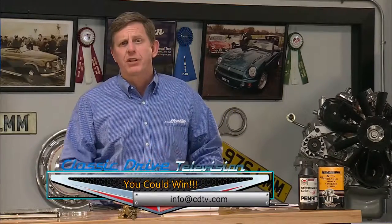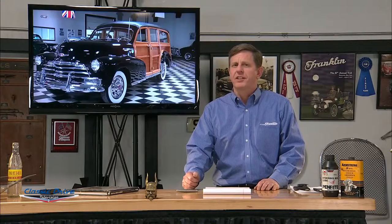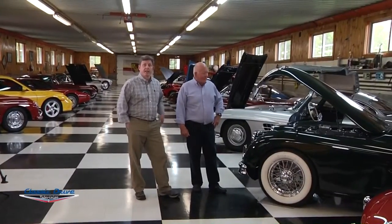I'm Dirk Burrows and I'm on the set of Classic Drive Television. Classic Drive is having a contest — we're going to invite three enthusiasts with their cars to spend the day with us, learn all about them, and maybe even become car stars themselves. Get your pictures together, tell us about your car, and send it to the address below. Check out our website and Facebook page for details about this contest and upcoming episodes at Classic Drive Television.